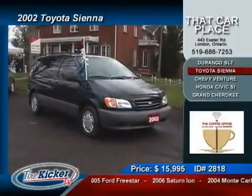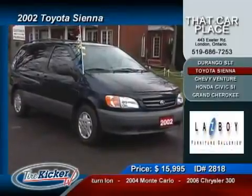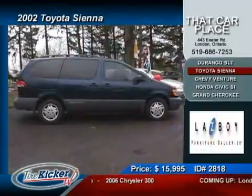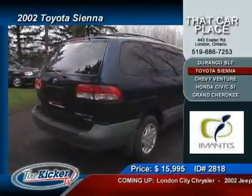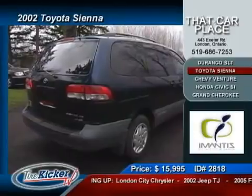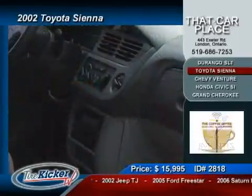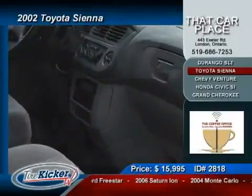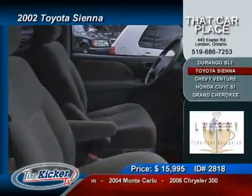Toyota has pushed the competition to the limits when they introduced this benchmark of a minivan to the public. The 2002 Sienna is quickly becoming the choice of minivans over most of the current leading brands. With most of the designing and engineering focused on safety and reliability, it's not difficult to see why. Crash test scores are 5 stars across the board, and match that up with a fit and finish envied by most others — you will not want to pass up on the opportunity to own this Sienna.